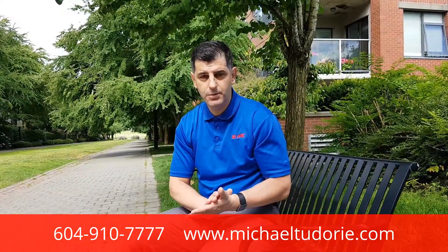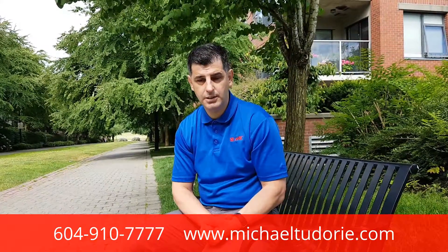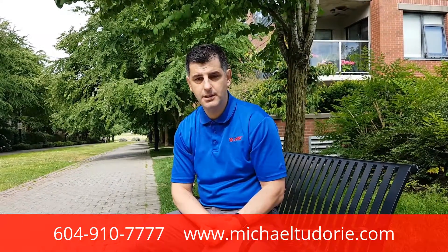Please watch for the second video in our series on listing activities. Michael Tudoria, Remax Select Properties.